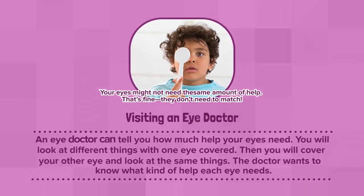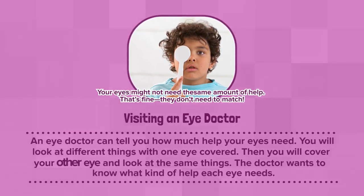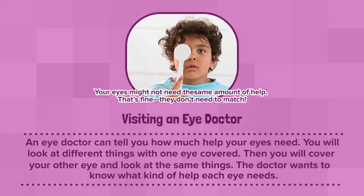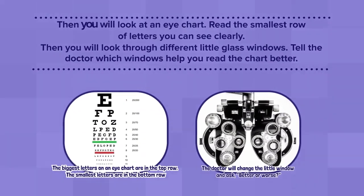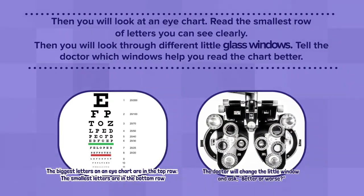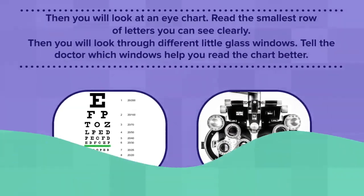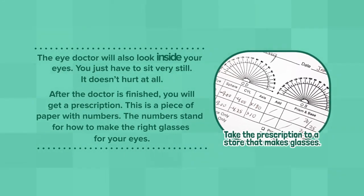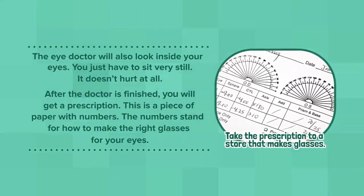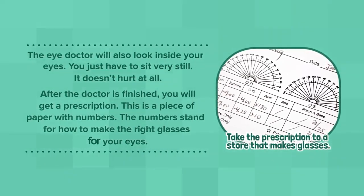Visiting an eye doctor can tell you how much help your eyes need. You will look at different things with one eye covered. Then, you will cover your other eye and look at the same things. The doctor wants to know what kind of help each eye needs. Then you will look at an eye chart. Read the smallest row of letters you can see clearly. Then, you will look through different little glass windows. Tell the doctor which windows help you read the chart better. The eye doctor will also look inside your eyes. You just have to sit very still. It doesn't hurt at all.